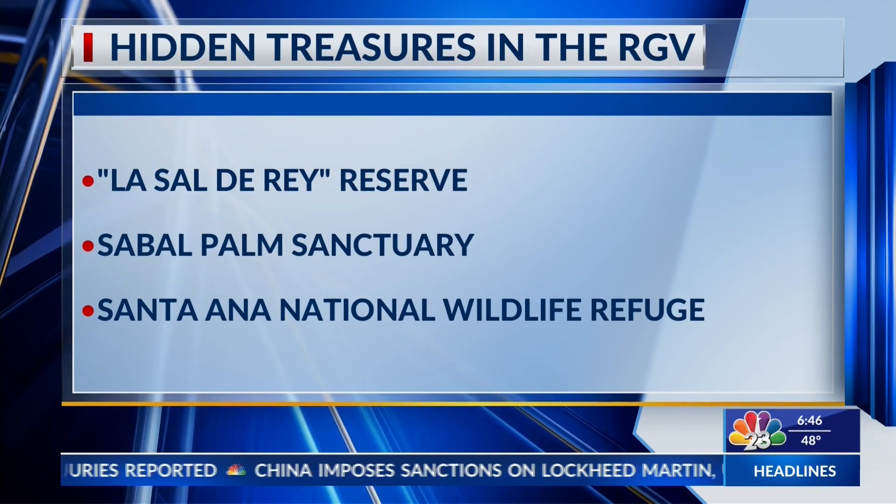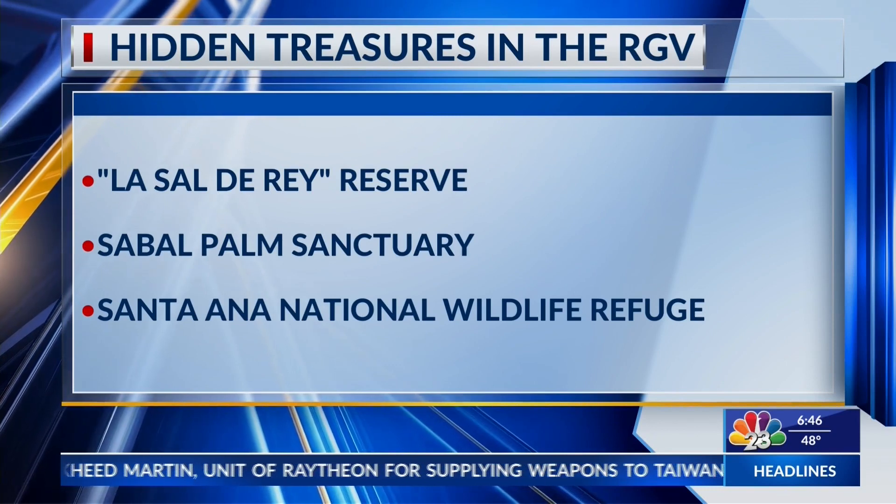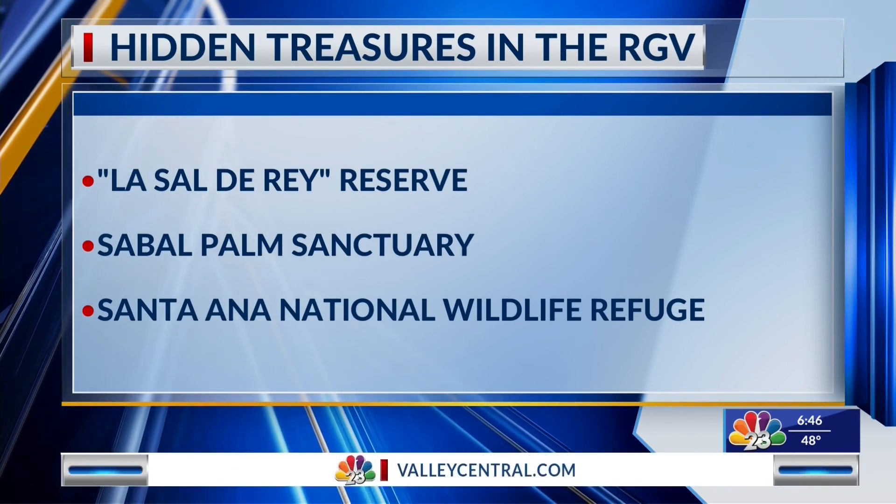The Sabal Palm Sanctuary is literally along the border so you can literally yell across to the other side. It's so beautiful — it feels like you're not even in the Valley, it feels like a forest area. If you visit their webpage they also post a lot of cool stuff about the different animals they spot there — sometimes snakes, rare birds.